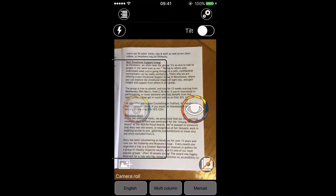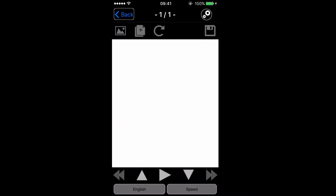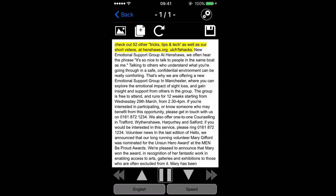I just wanted to take this opportunity to show you how the app actually works, so you can see it on the screen — it didn't really come through in the video with Danny. So I'm taking a picture now. Page one of one. Check out 52 other tips, tricks and tech videos at henshaws.org.